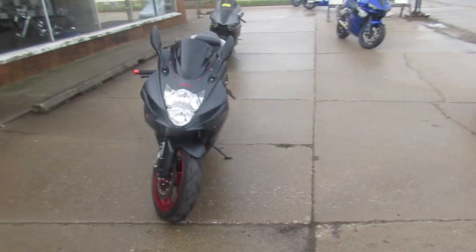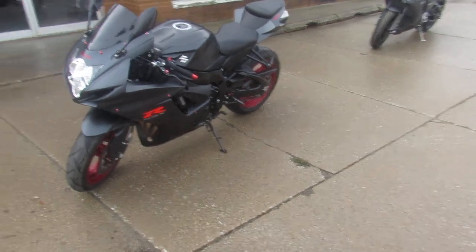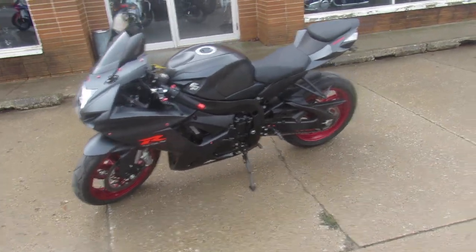This one's sharp, comes in the matte black paint, CRG adjustable levers, M4 exhaust — it sounds mean guys. Just servicing as a factory authorized Suzuki dealership.